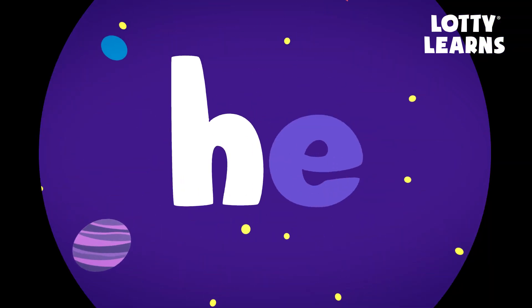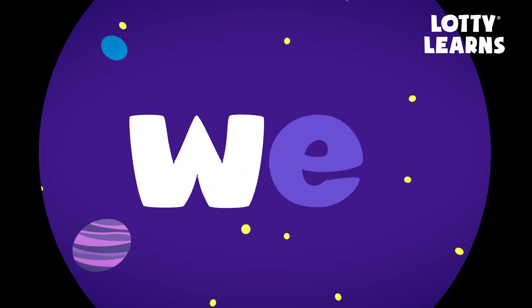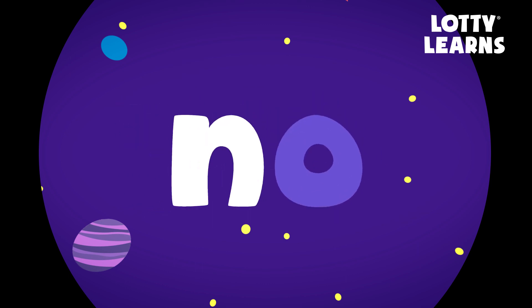The long E sounds like its own name — E. H, E — he. W, E — we.